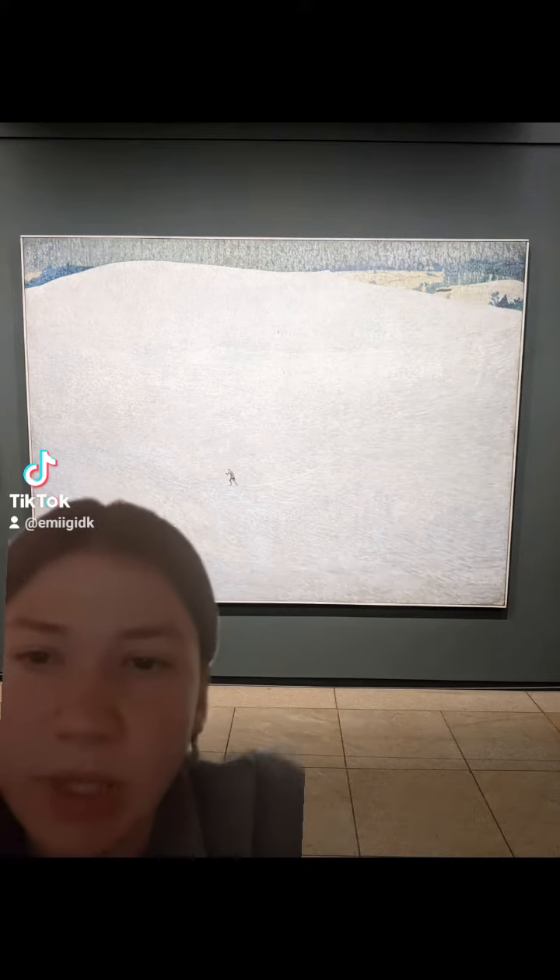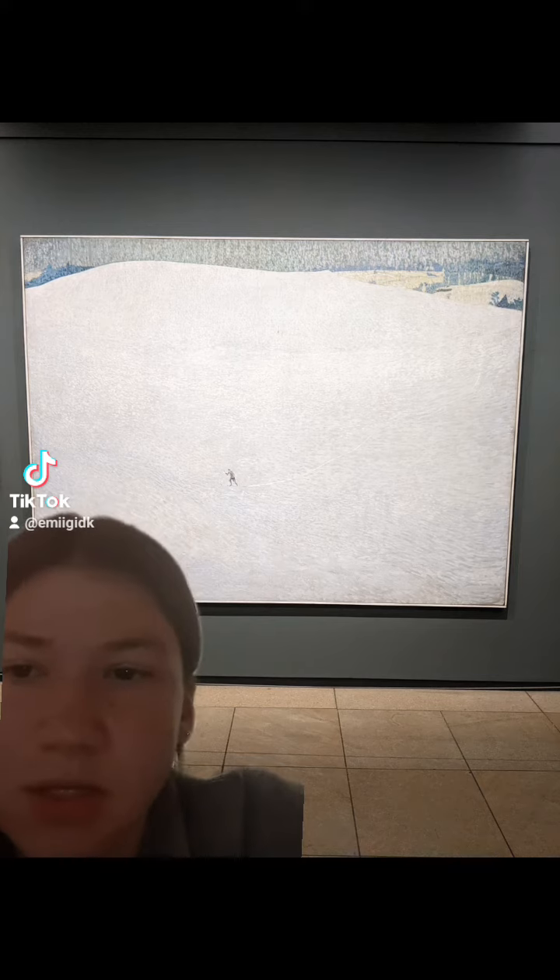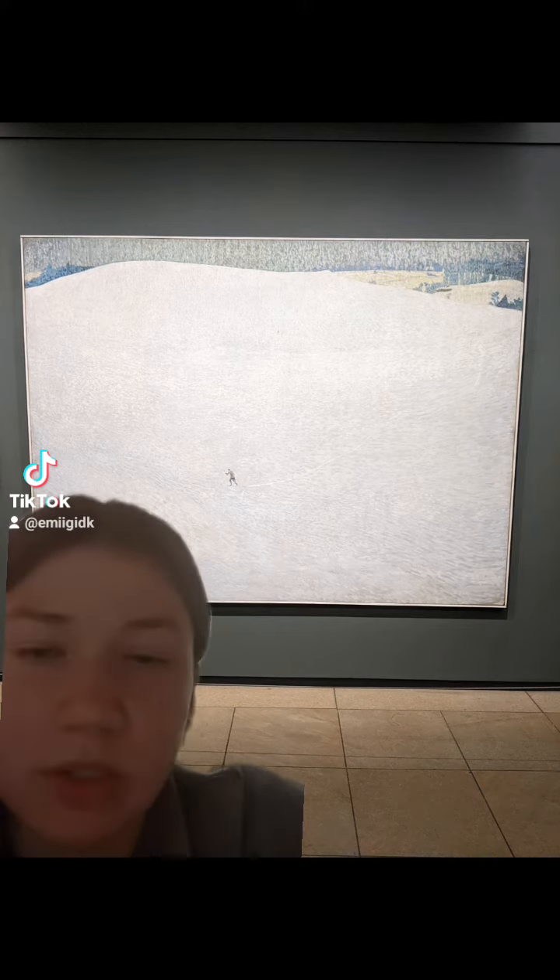This technique of painting is called pointillism and is a type that is used by artists like George Seurat.